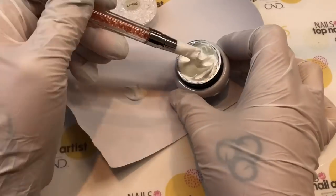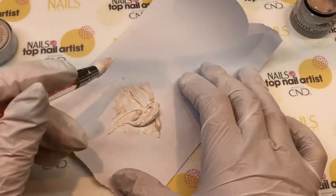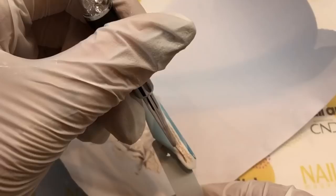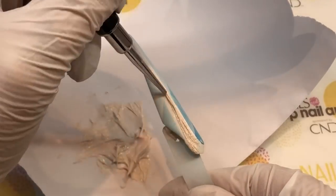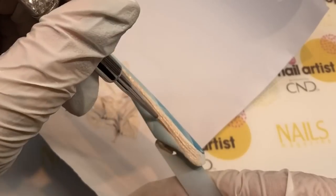I used masking tape and created an ombre to look like crystal and water at the same time. To create the sand on the trim of my crystal pier, I mixed white sand gel with a nude gel to create an ultra light shade. I feel the lighter the sand, the nicer it is.